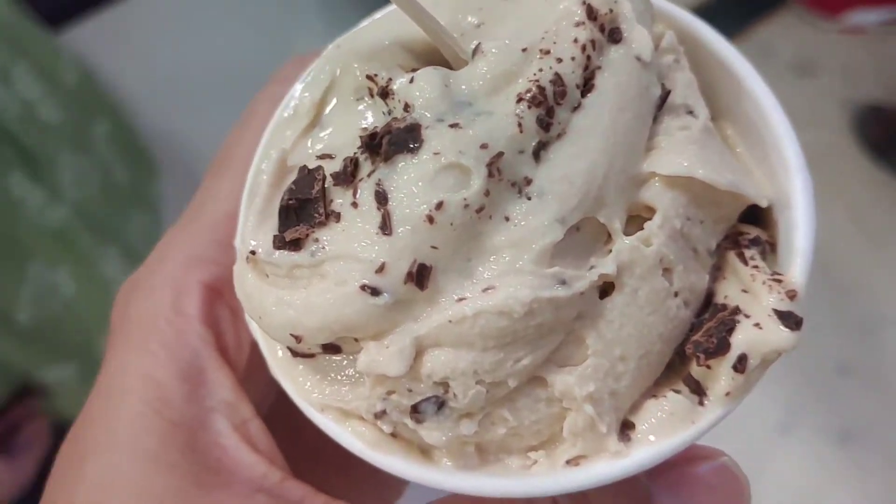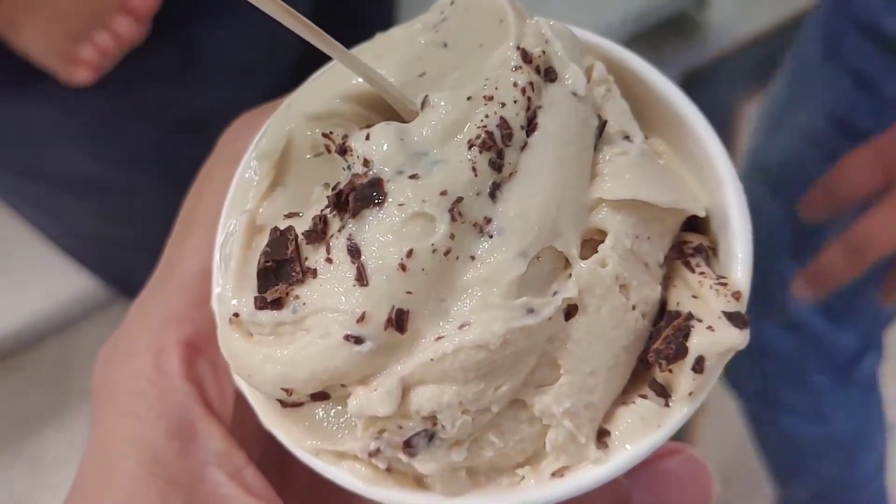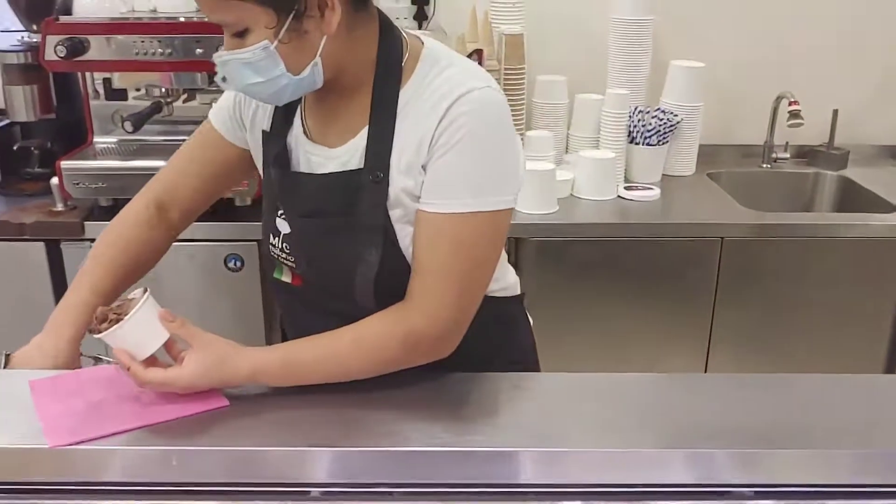It is small for 100 rupees, medium for 150 rupees and large for 200 rupees.